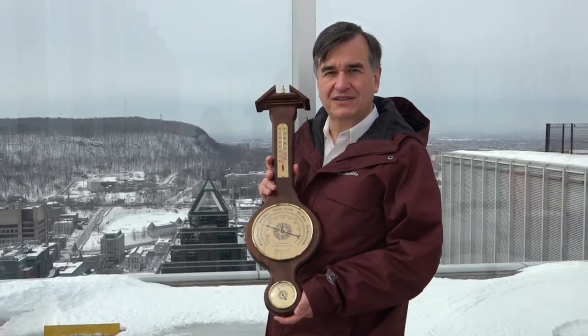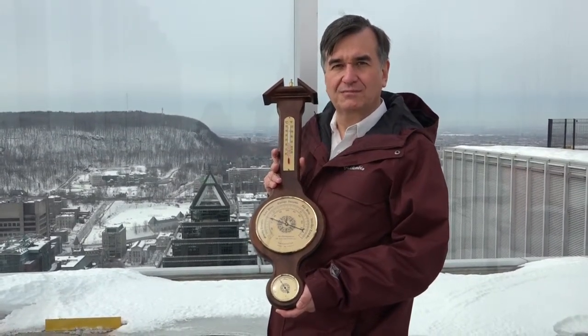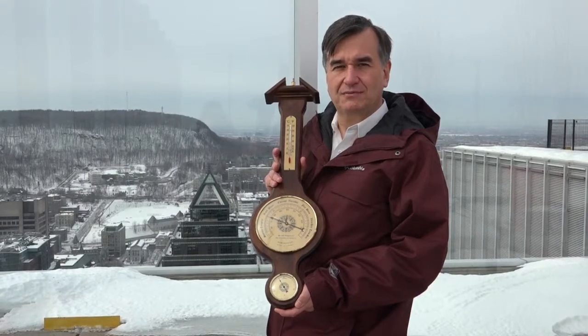Hi, my name is Frédéric Fabry, professor in meteorology at McGill, and I will talk to you about measurements of pressure.